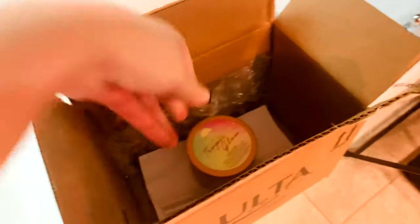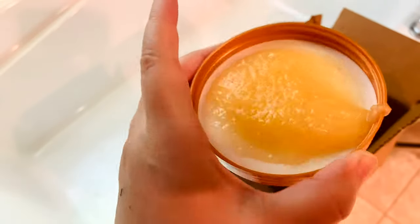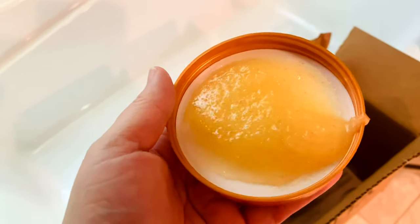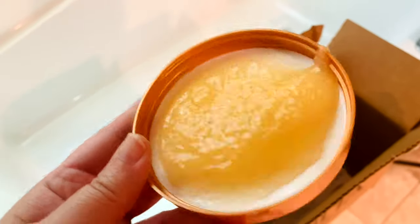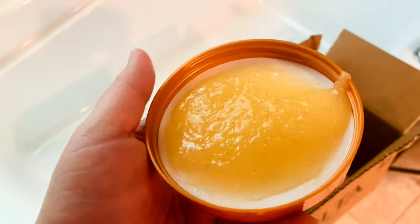This smells like the Bum Bum Cream. Let me open up the Tree Hut one to compare — same consistency, and I'm going to use some from the top. Yes, this smells exactly like the Bum Bum Cream. I believe Sol de Janeiro does have a scrub — I've used their shower gel before — and this smells exactly like that Sol de Janeiro shower gel.